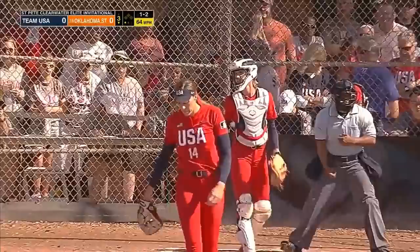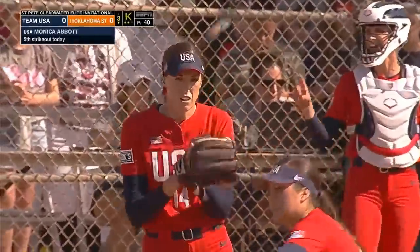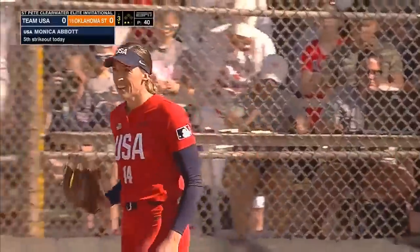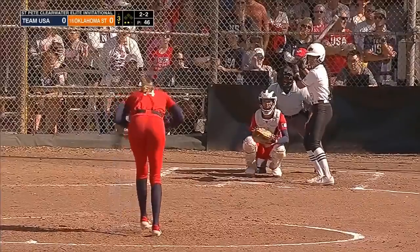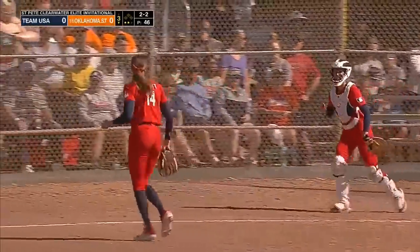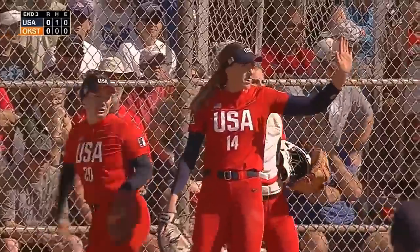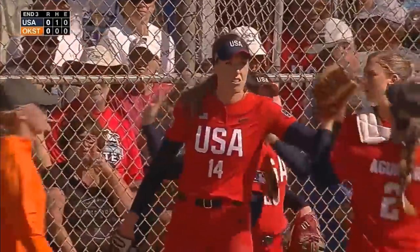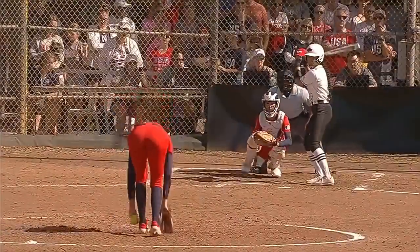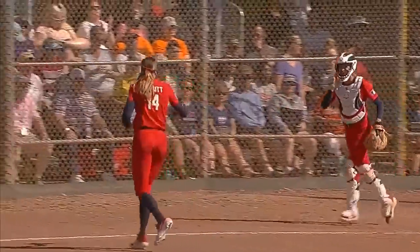That one drops low in the zone and Springfield chases it and strikes out — that's five. Strike three called on the corner and Abbott does strike out the side. She has struck out six now and is in a groove in the circle. Well, reinvent yourself every inning — how about you just strike out the side, Monica Abbott, so tough in the circle.